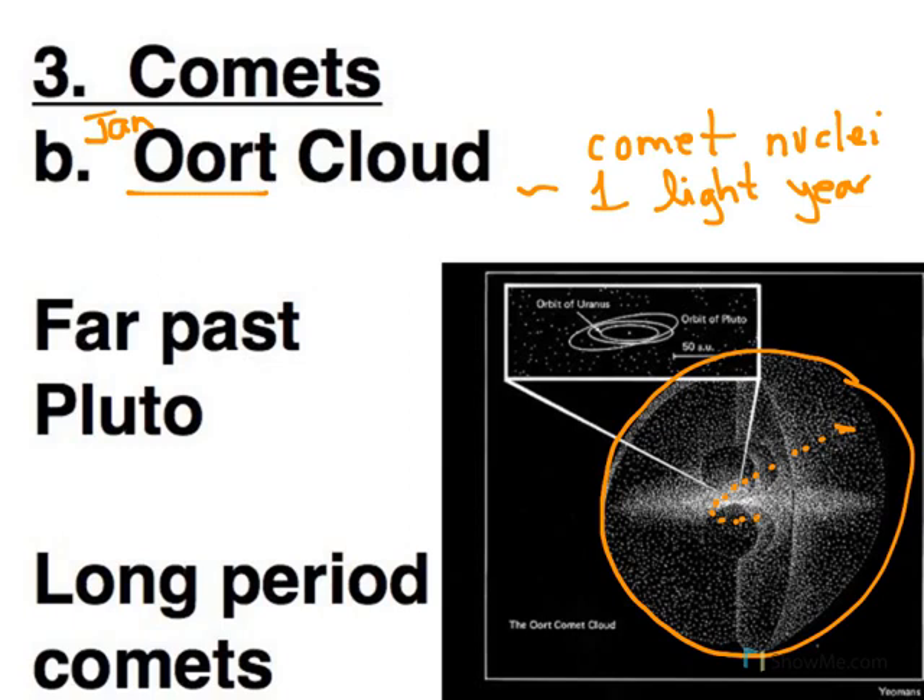Because these orbits are so long, it's going to be a long time before you see one again. This is the source of what's called long-period comets — greater than 200 years before we see it again. Sometimes you'll hear about a comet where the next appearance will be in 2,427 years. That is most definitely from the Oort Cloud and is a long-period comet.